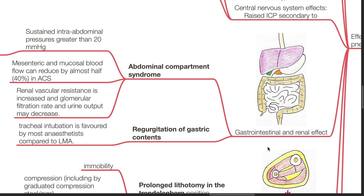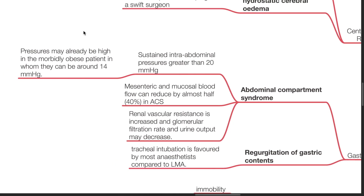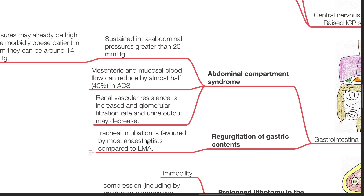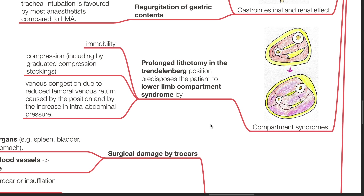Gastrointestinal and renal effects include abdominal compartment syndrome, which is sustained intra-abdominal pressure of greater than 20 mmHg. Pressures may already be high in the morbidly obese patient, in whom they can be around 14 mmHg. Mesenteric and mucosal blood flow can be reduced by almost half in abdominal compartment syndrome. Renovascular resistance is increased and glomerular filtration rate and urine output may decrease. There may be regurgitation of gastric contents; tracheal intubation is favoured by most anaesthetists compared to LMA. Compartment syndromes may occur secondary to prolonged lithotomy in the Trendelenburg position, predisposing the patient to lower limb compartment syndrome by immobility, compression, and venous congestion due to reduced femoral venous return.